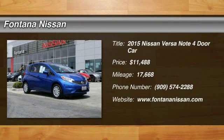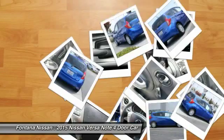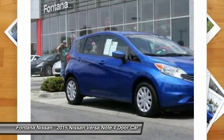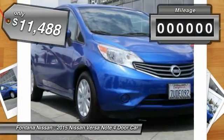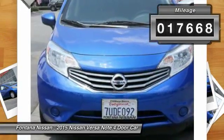Pick up this great vehicle, which is available today. This could be the one you've been searching for. Contact the dealer today and get behind the wheel. Priced below $15,000, this vehicle has less than 20,000 miles.